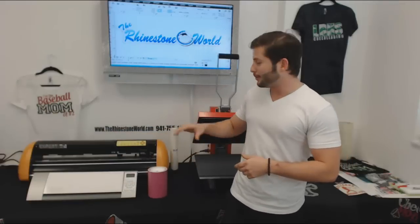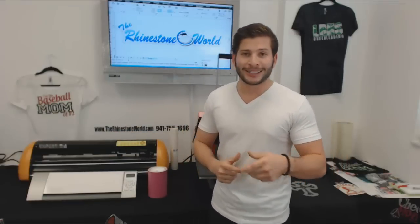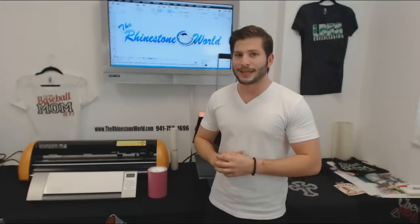Let's start off with our GCC cutters — we just got these in about a month ago. Let's start off with the Expert 24, great cutter. We're also going to be carrying the Expert 24 LX. We have those in, but we have not listed it on the website yet. We should be doing that later this month.